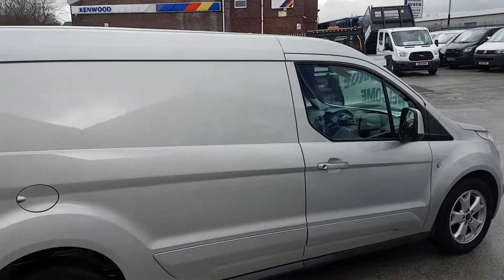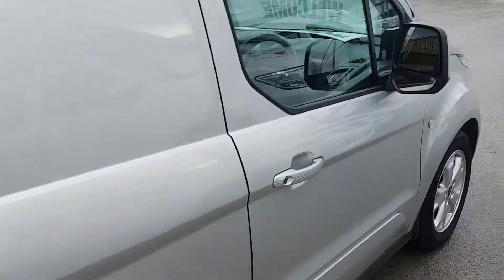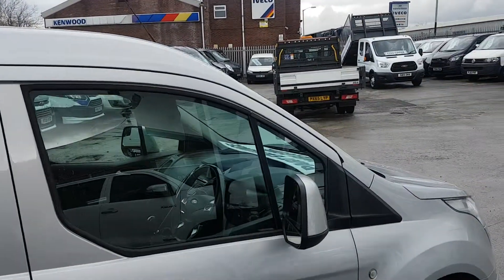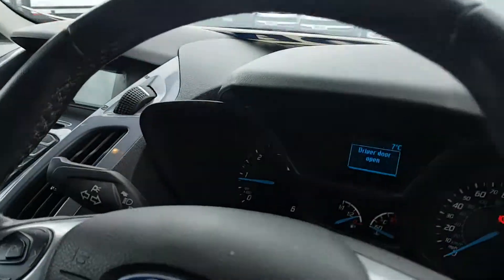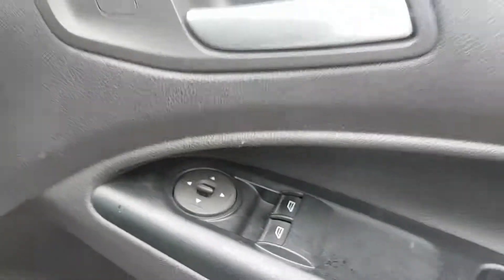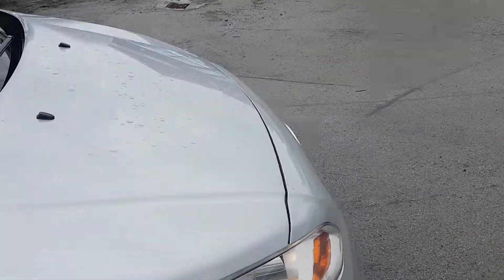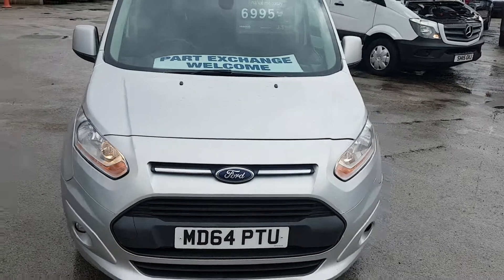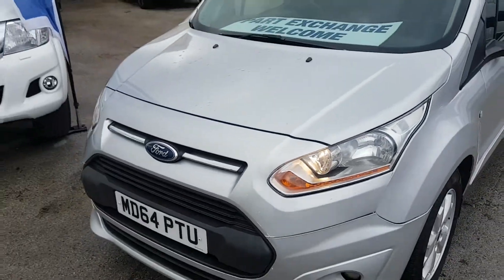There are a couple of small marks on it, but for the age and mileage of the vehicle it's in good order. There are a few stone chips on the front of the bonnet and on the grille.